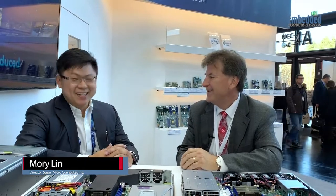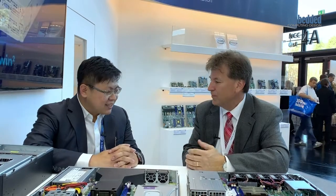Hi, Rich Nass with Embedded Computing Design. We're here at Embedded World, and believe it or not, I'm here with Mori Lin. He actually just flew in from Mobile World Congress in Barcelona. You must be pretty tired? It's an early 6 o'clock morning flight from Barcelona to here, but luckily I managed that. You got things going on in both places, and so it's a pretty big week for Supermicro. Tell me a little bit about it.